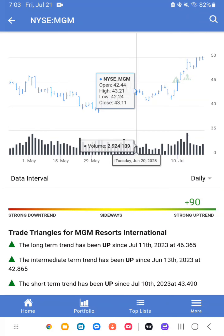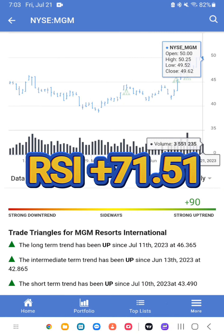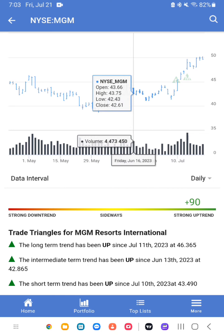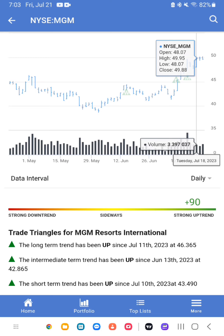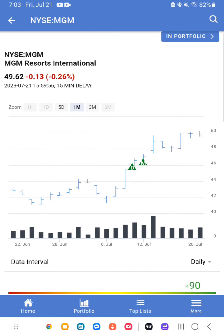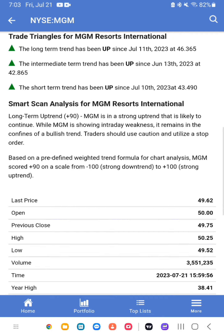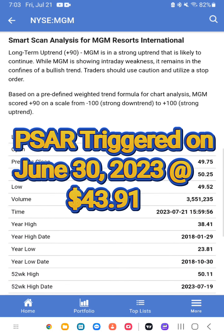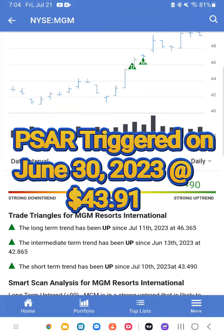MGM had a MACD crossover on July 7, 2023 at $43.09 per share, and RSI is currently at 71.51 above the 50 centerline, which is not quite in overbought territory. The stock is currently trading well within the perimeters of the Bollinger bands in an upward bullish movement after a pullback on July 18 at $49.87 when it got into overbought territory. The parabolic stop and reverse indicator was triggered and started showing bullish momentum on June 30, 2023 at $43.91.